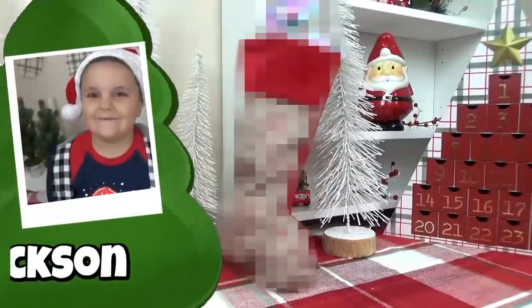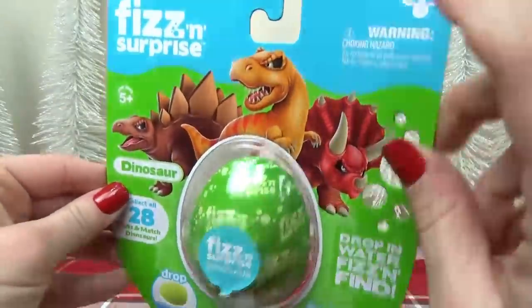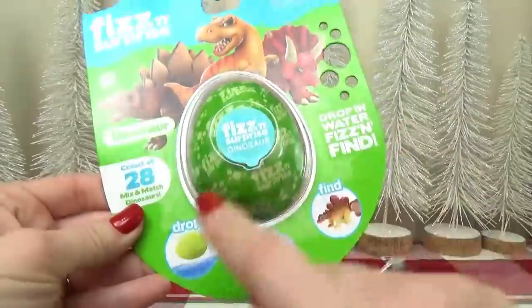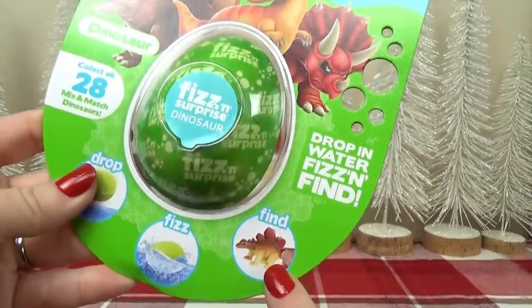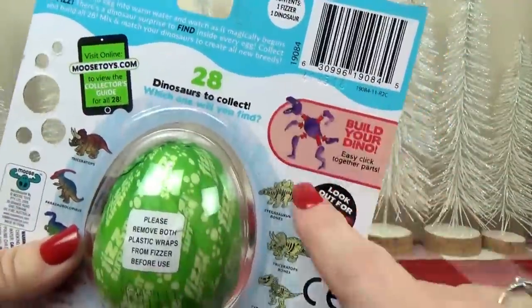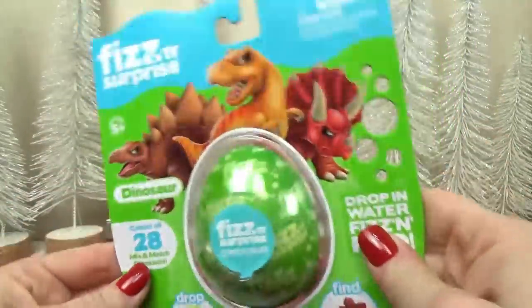Next up, I'm going to share some stocking stuffer ideas for my oldest son Jackson. Starting with a fizz and surprise egg — this is a dino egg, but it's also a bath bomb. You put it in the bath, it'll fizz up, and inside you can find a dinosaur toy. It actually comes in pieces, so you get to build it too. I think this is super fun and he's gonna love it.